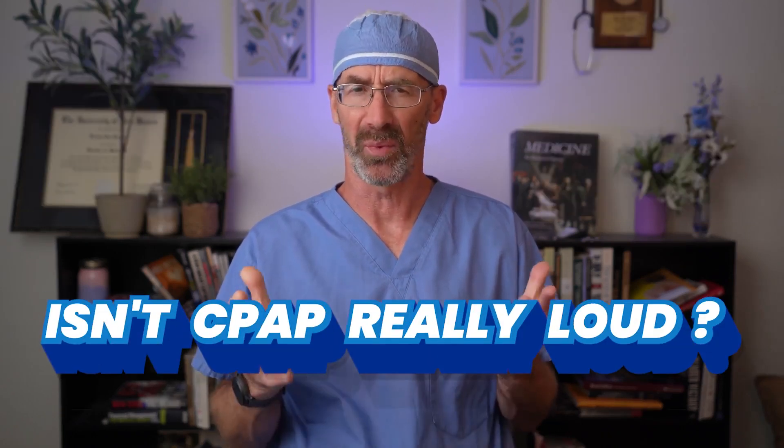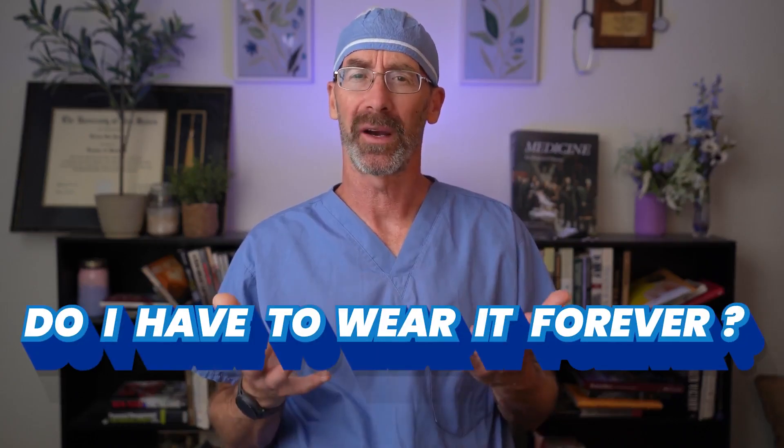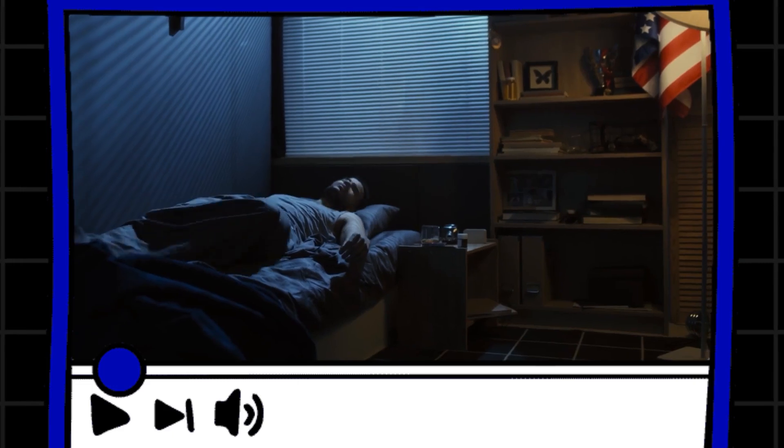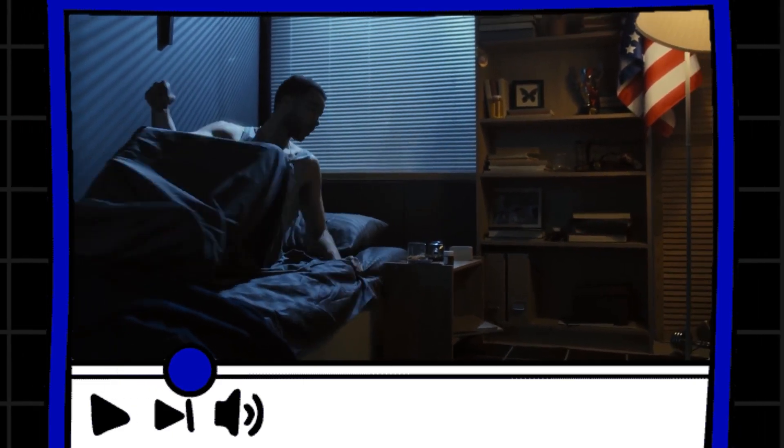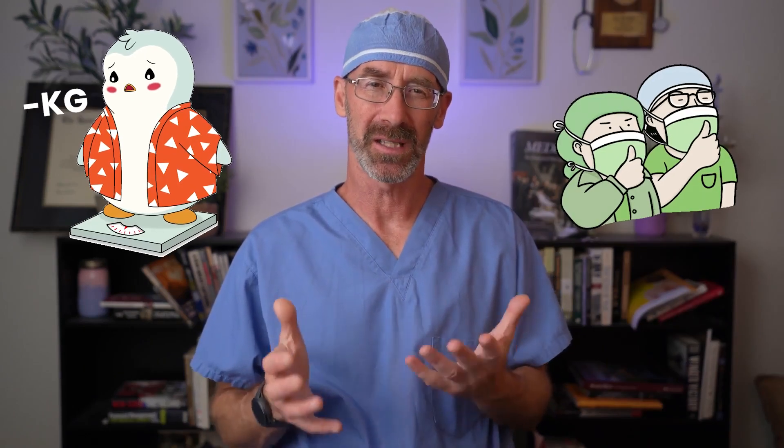The next question is: isn't CPAP really loud? Not anymore — the new machines are whisper quiet, and in fact they're way quieter than snoring. How about do I have to wear it forever? Unfortunately, the answer is probably yes. If your sleep apnea is moderate to severe, you probably do need to wear it always. For some people, weight loss or surgery can reduce the need for CPAP, but CPAP really is the gold standard.